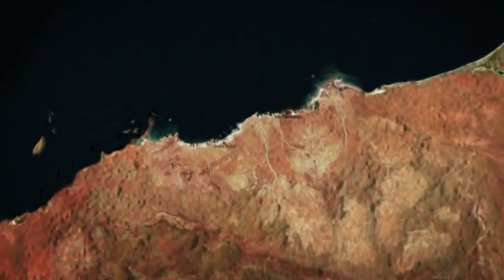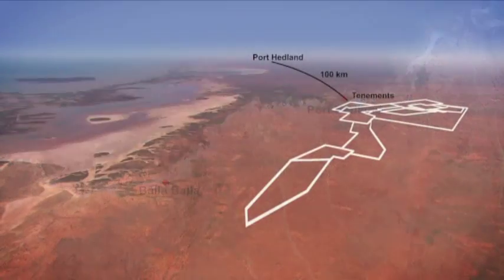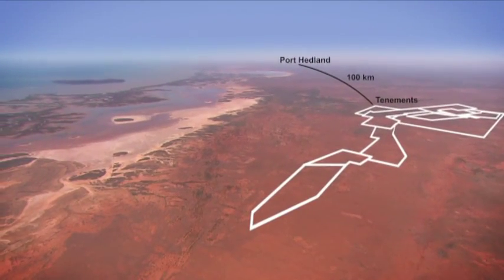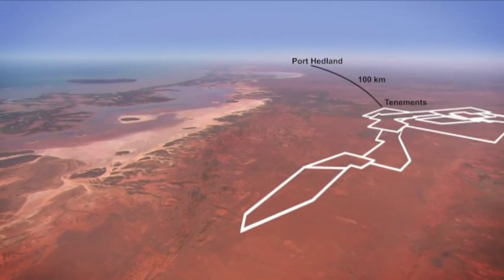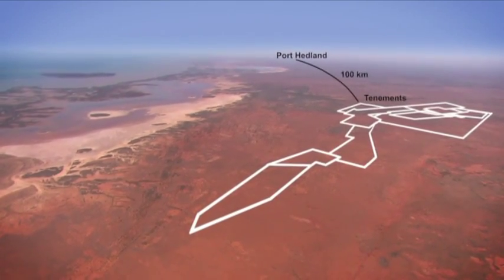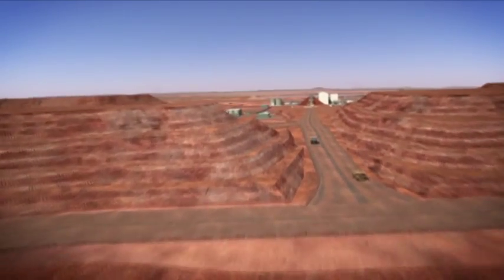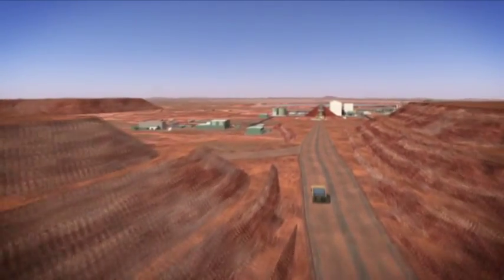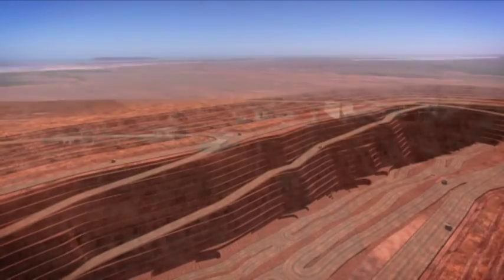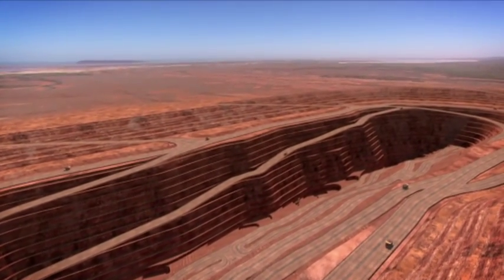Aurox Resources' key asset is the Balabala Iron Vanadium Titanium project. The Balabala project is located 100 kilometres southwest of Australia's largest bulk export iron ore facilities at Port Hedland. Balabala is a world-class-sized near-surface titanomagnetite deposit covering an 18.5 kilometre strike length and extending beyond 500 metres in depth.